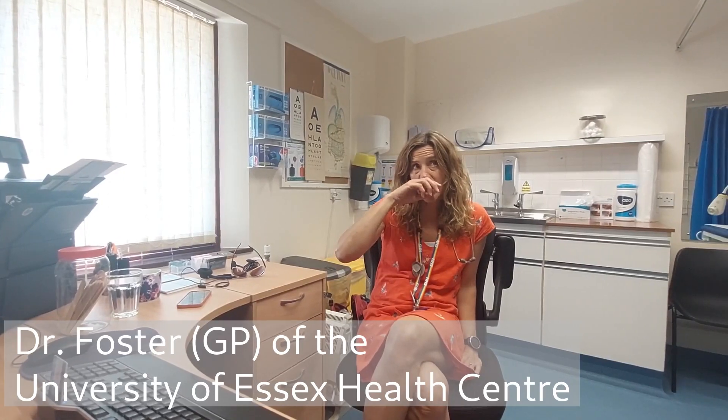Interestingly, Northeast Essex, which is where Colchester is based, is the leading area for diabetes in the whole country. Our data is the best, so it's definitely worth registering here.